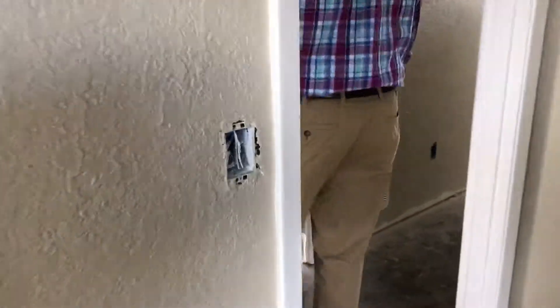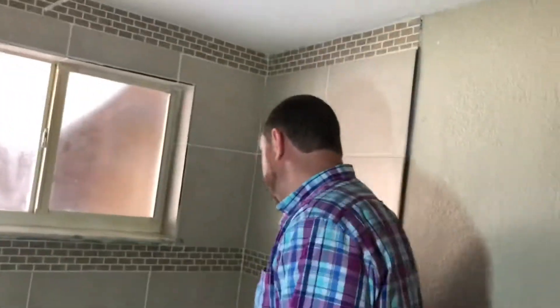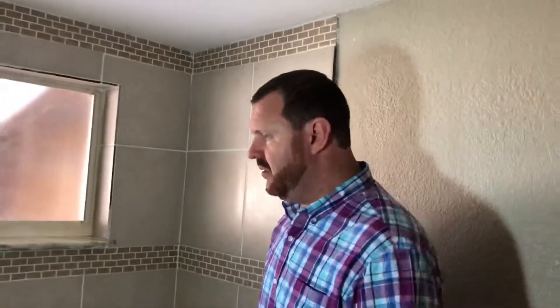It's got all new tile — catch a little brick pattern here — a modern new tub, new plumbing fixtures coming in. There's gonna be a nice little vanity here with the toilet. It's been all updated: floor tile, you name it.